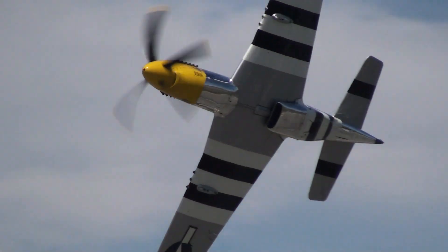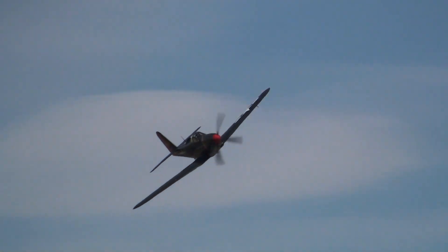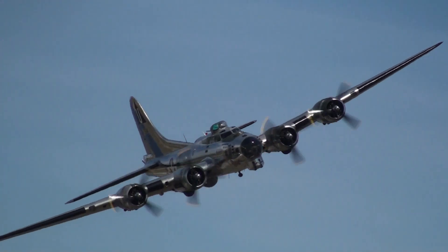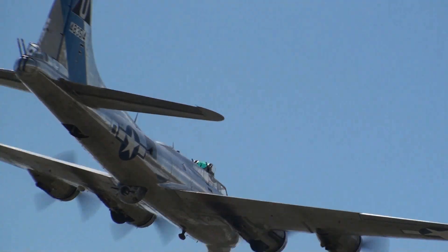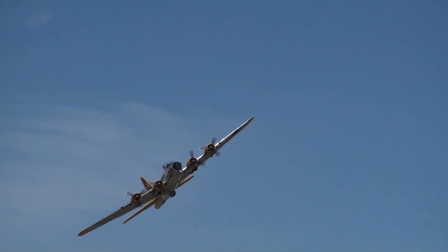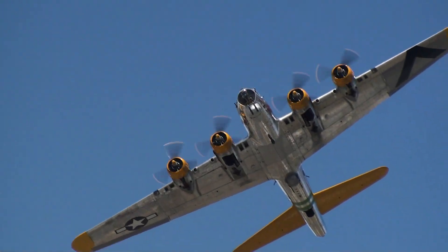A nice low pass by a Mustang, followed by a Bell P-63A King Cobra. Here we have the B-17G from the Arizona Wing of the CAF, Arizona. And a nice look at the Lyon Air Museum B-17G Fuddy Duddy, followed by the Pilatus P-2.